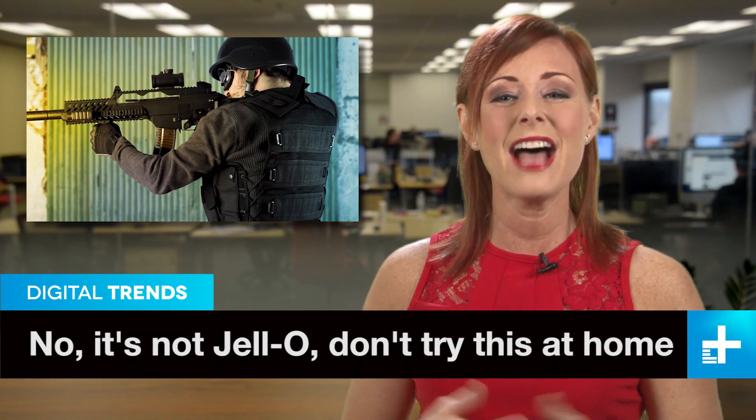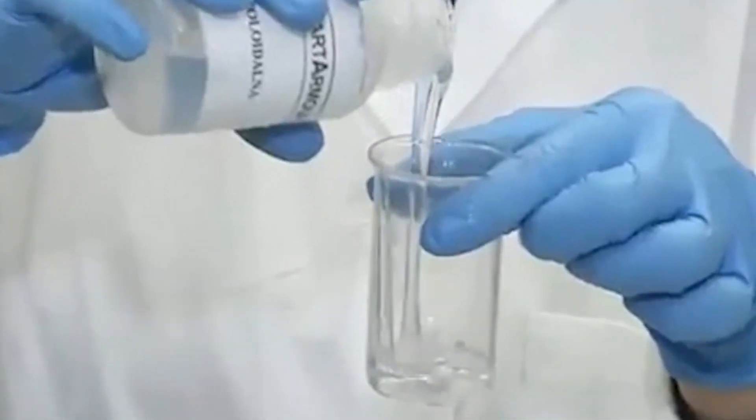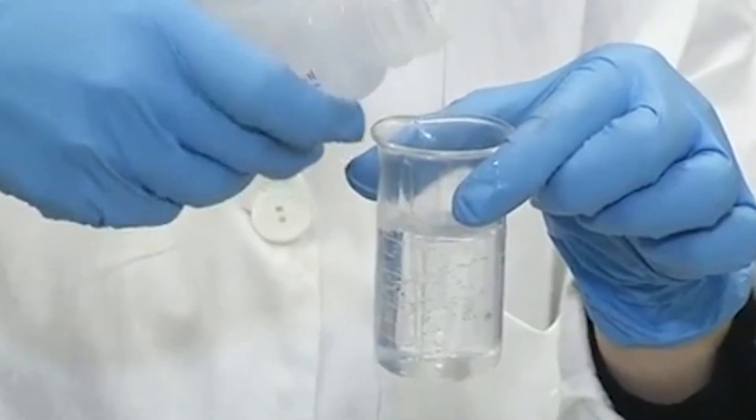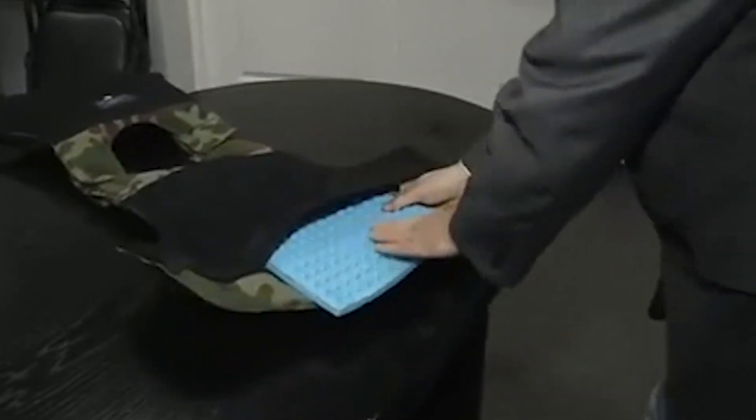Good news for anyone who has to wear body armor for a living, and we appreciate whatever it is you do that requires such clothing. A Polish company has come up with a new way to stop bullets, and surprisingly, it uses liquid instead of some solid material like Kevlar. The liquid is known as a non-Newtonian fluid, and when you apply pressure to it, it immediately hardens, kind of like stepping on the sand right near the edge of the ocean. The company says the fluid reduces bullet penetration by about 75% and defeats a wide range of ammunitions. Plus, that liquid is just weird.